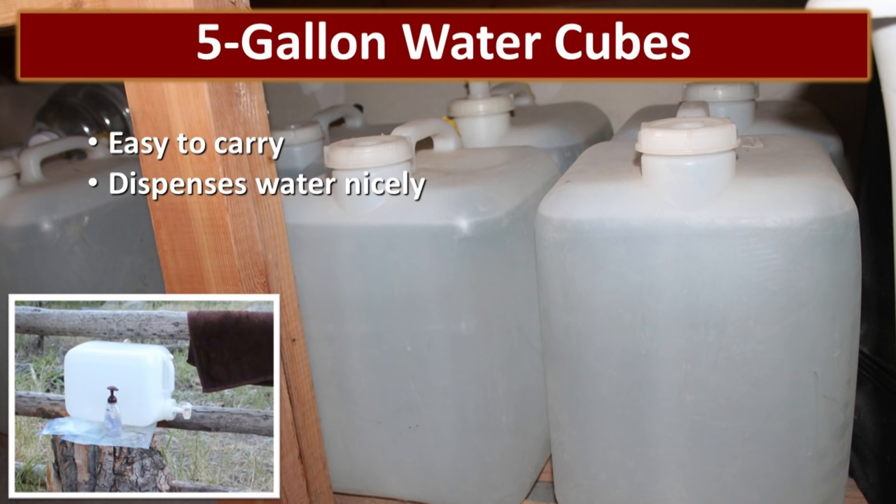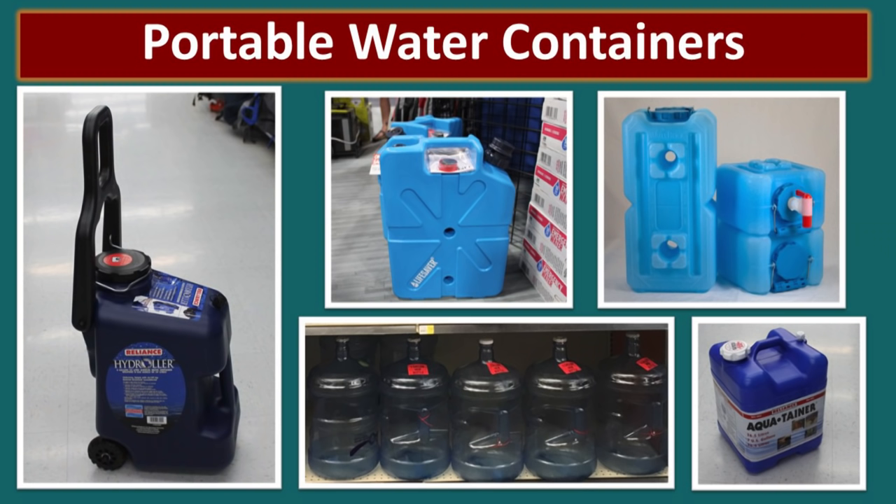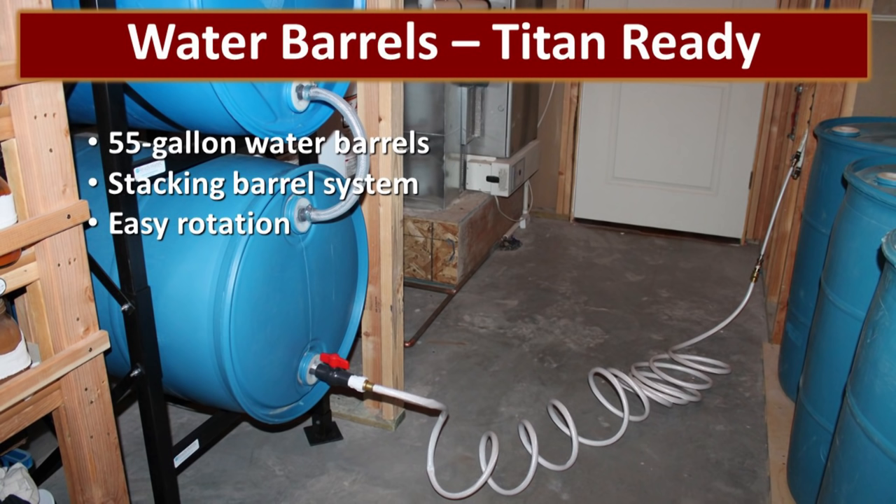I love these five-gallon water cubes. We diversify our water storage — it's stored in a lot of different containers because we want to make sure that we have what we need when we need it. John cannot put one of those 55-gallon barrels on his back and take it with him. This cube is one I really like — it's still heavy at over 40 pounds, but it's manageable. With a spigot on it, I can turn it on its side and use it as a hand washing station or to easily dispense water. There's also a variety of other portable water containers, some of them with wheels.